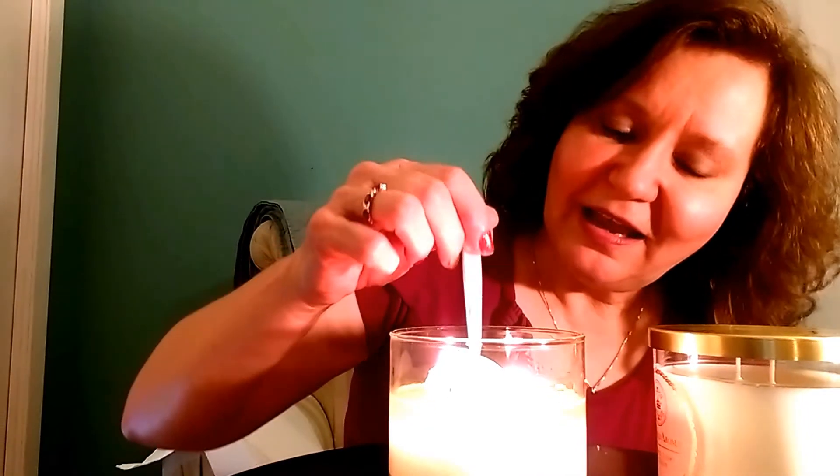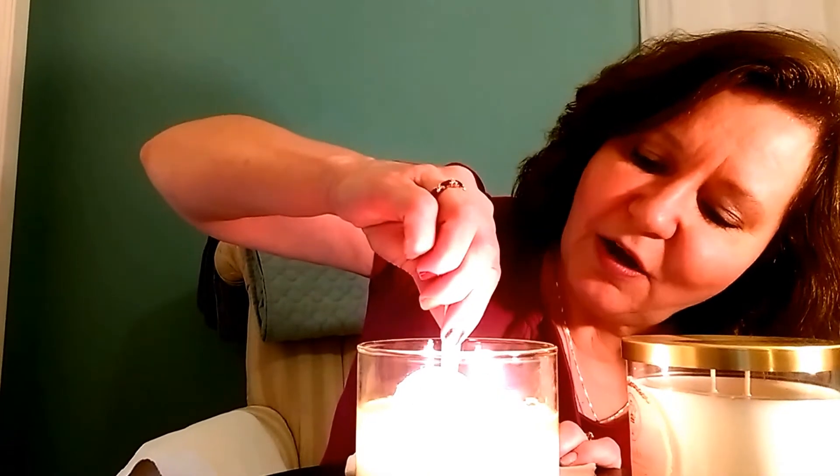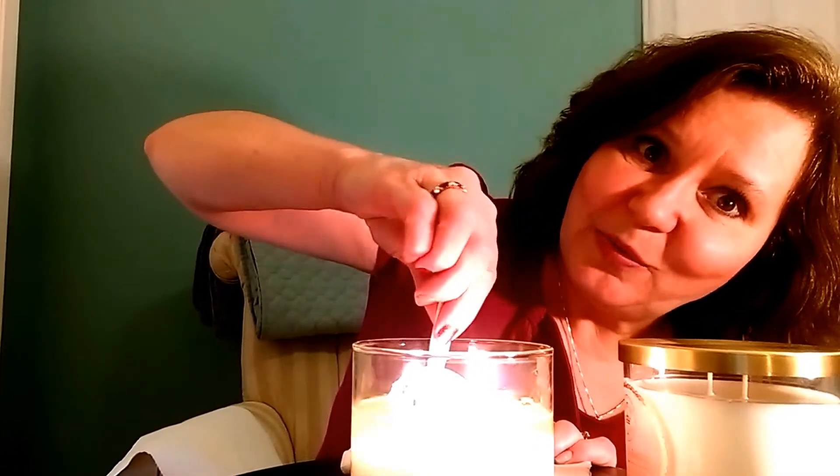I've had this candle burning now for a while, and I see — I hope I'm not doing this too early — but I can see right here the little package, the little silver packet peeking out. So I'm going to give this a try. It might be too early, but we'll see. It's kind of exciting when you know that there's something in there. I'm going to try while the wax is still hot and see if I can pull it out.